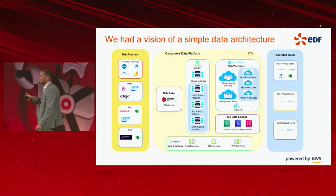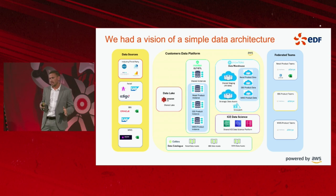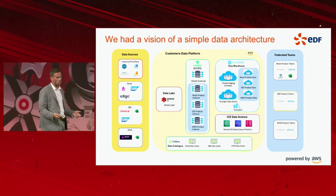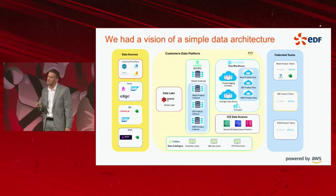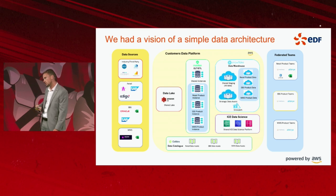Historically at EDF, another problem was that we had a central team — my platform team — doing all of the data engineering and all of the MLOps across all federated business units. As you can imagine, that led to a large backlog of items needing to be delivered, resource constraints, and technology constraints.